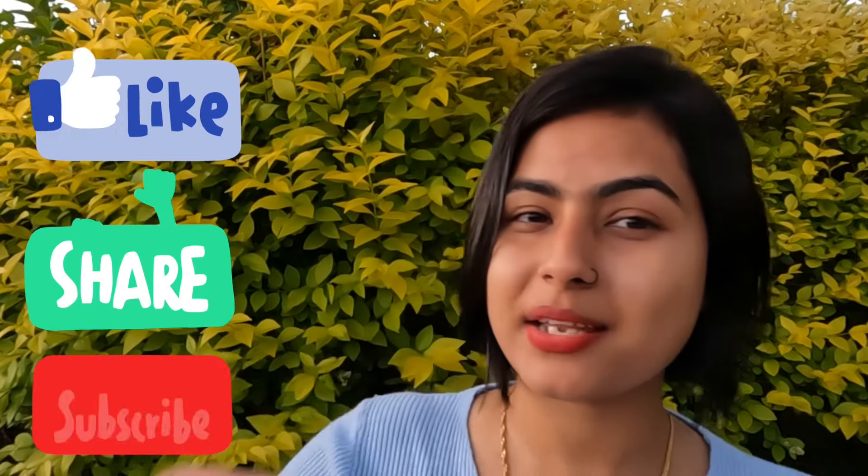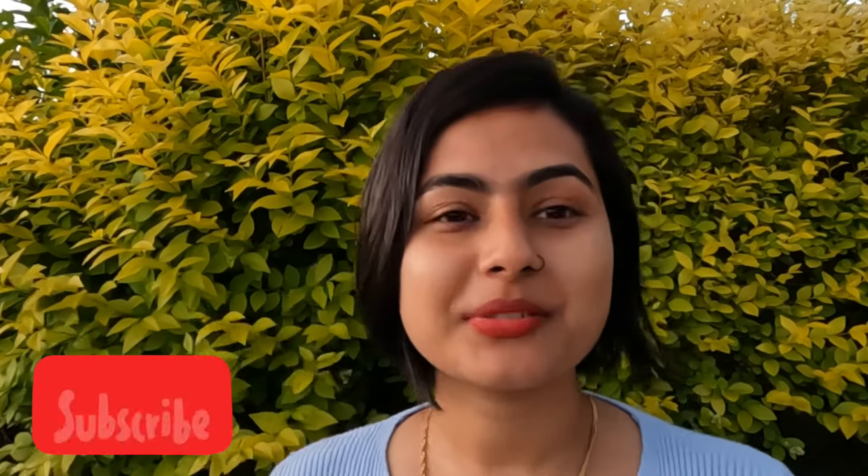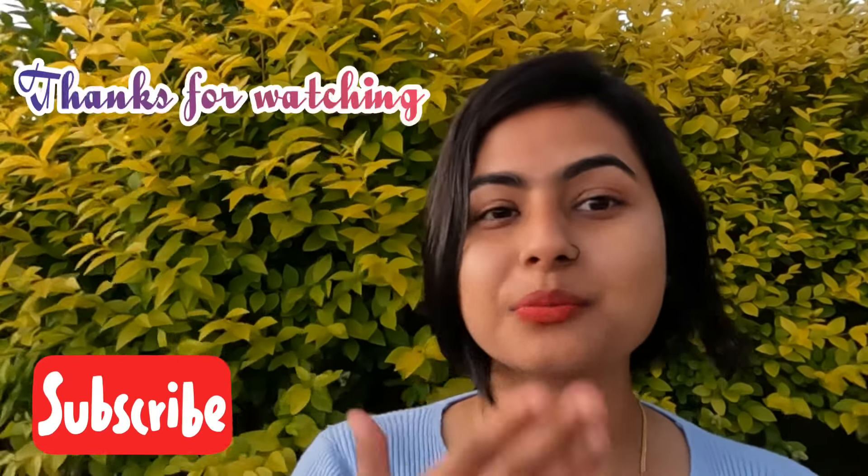That was it! I hope you guys liked the video. If you did, please like, share, subscribe, and comment down below. Let me know what other topics I can cover in the next video. Thank you so much, guys. Love you, bye!